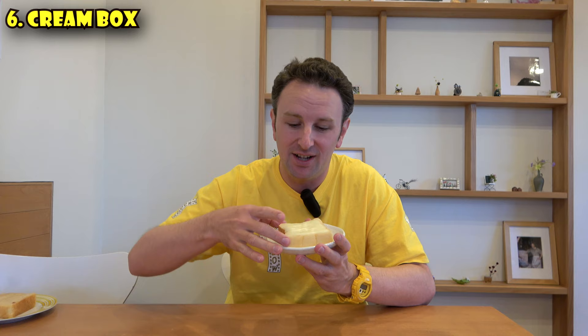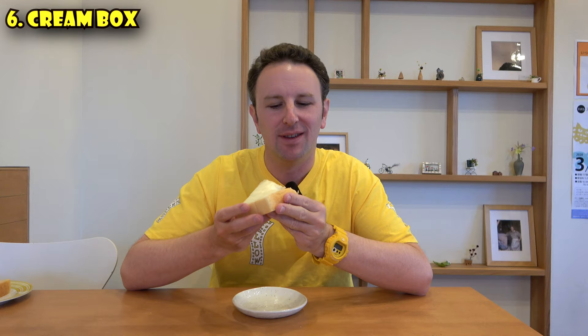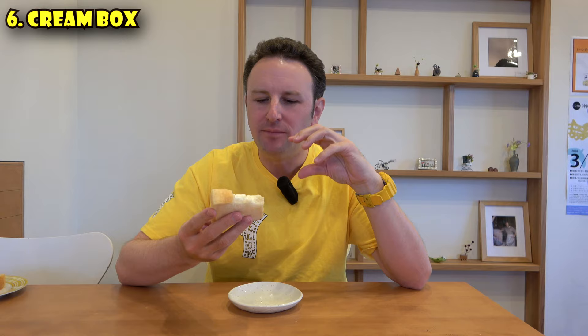A must-eat sweet in Fukushima Prefecture is the cream box. This is a specialty of Koriyama City, the second largest city in Fukushima Prefecture. They've been serving it in the city since the 1970s, and lots of bakeries serve it around here — you can find it at the Koriyama train station. It's bread with some sweet cream on it. Let's dive in and give this a taste. That's a lot of cream. It's kind of like the cream in a Bavarian cream-filled donut, but it's a lighter cream. It has a fresher taste and more of a milk taste.